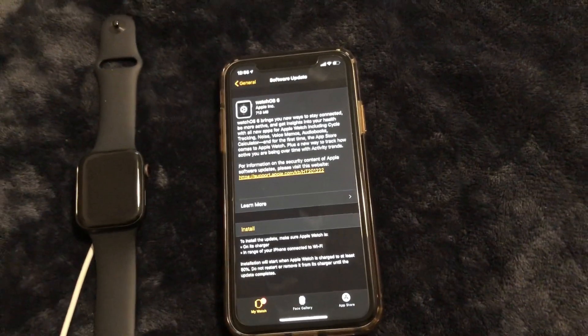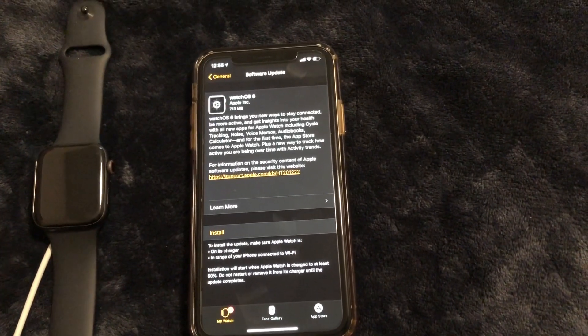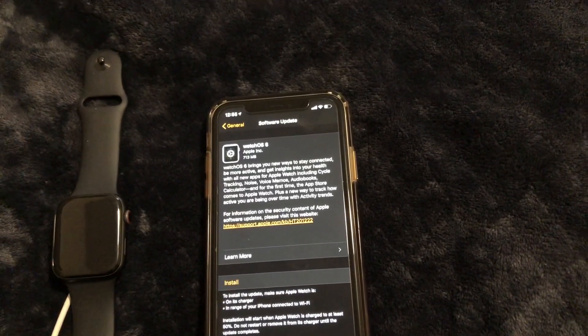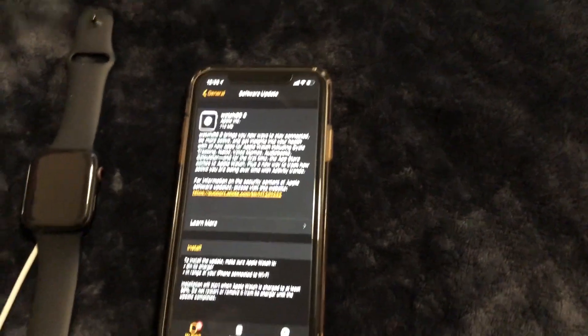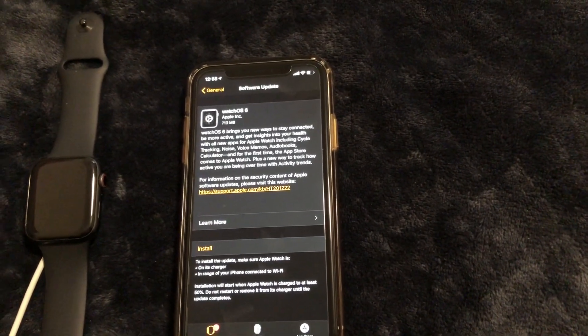Another app I'm really looking forward to is the Calculator. I use a calculator when I create my budget for the month, and it's also going to be great for people in accounting or students in school taking a math class.